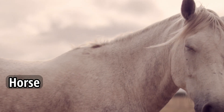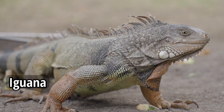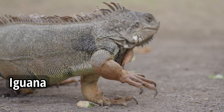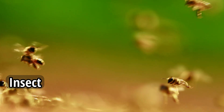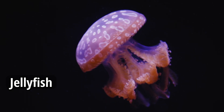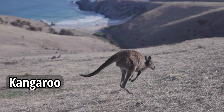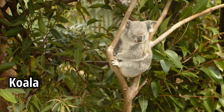Horse. Iguana. Insect. Jellyfish. Kangaroo. Koala.